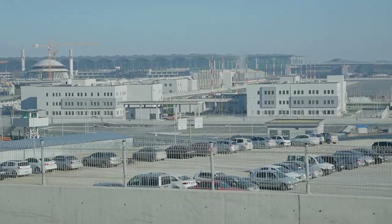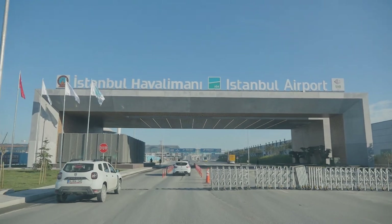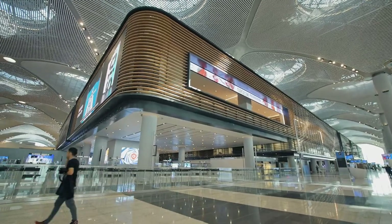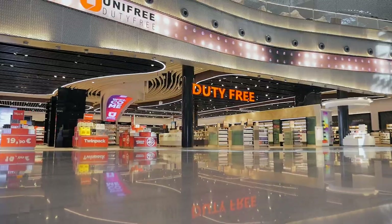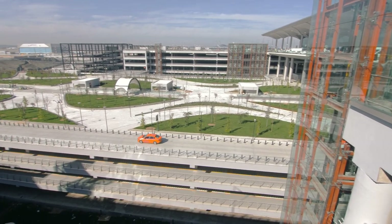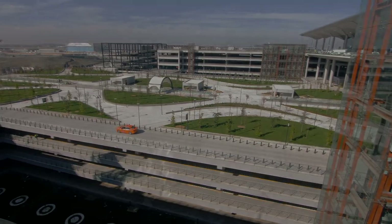It covers an area of 76.5 million square meters that includes its own power plants, water treatment and waste facilities, hotel, restaurants, commercial areas, shops, and parking for 500 aircraft and 70,000 vehicles. It's fair to say that it's not just an airport — it's truly a city within a city.